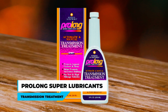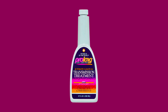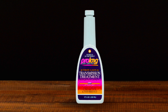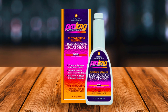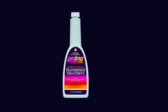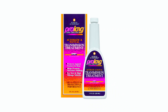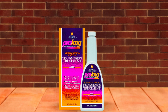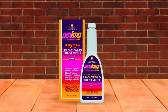Prolong Super Lubricants Transmission Treatment is a powerful solution for enhancing the performance and longevity of both manual and automatic transmissions. This treatment includes FMT advanced technology that works through a molecular and chemical process to treat metal surfaces and create a protective layer that reduces damaging friction and heat. This layer is especially effective under extreme pressure conditions, which helps prevent costly automotive repairs.